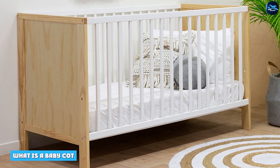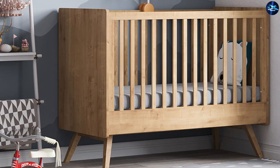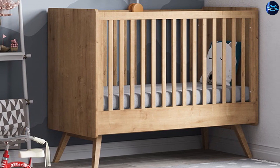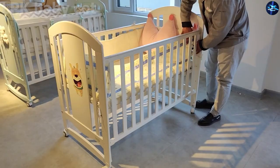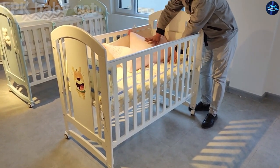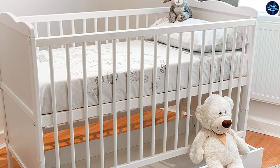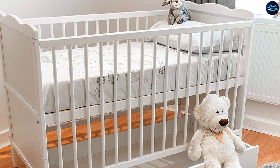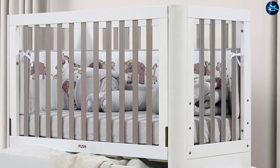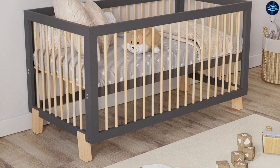A baby cot is a small bed with barred sides that is specially designed for babies. Babies can be put to sleep in cots from a very young age, even from the time they are born. However, many parents use bassinets or Moses baskets until the baby is a few months old and can roll on his own. Baby cots are comparatively larger and more stable than bassinets or baskets. Once the baby reaches 2 or 3 years and can climb outside the cot, he should be moved to a child bed. Some types of cots known as cot beds have removable sides so that it can be converted to a child bed once the child is old enough.